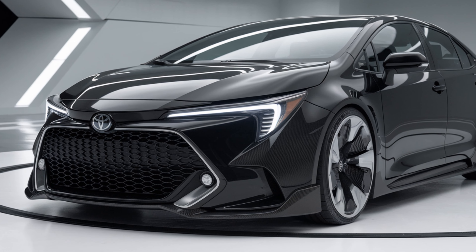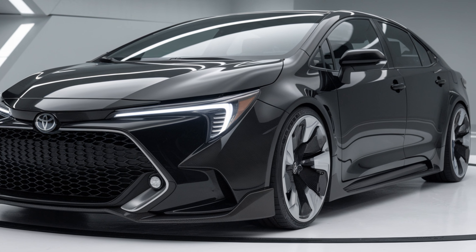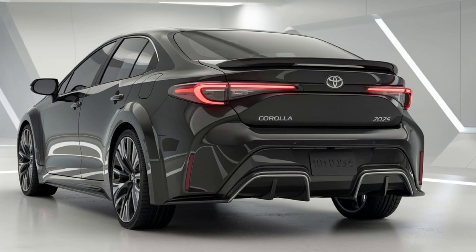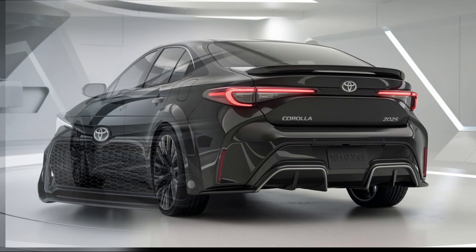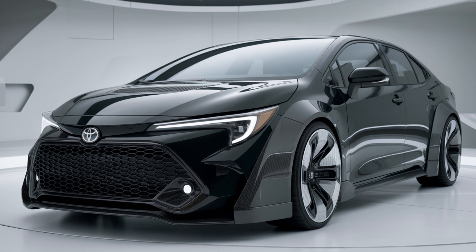One standout feature of the 2025 Corolla is its balance between affordability and technology. Despite its price point, it doesn't skimp on features, making it accessible to a wide range of buyers who want the latest tech without breaking the bank.